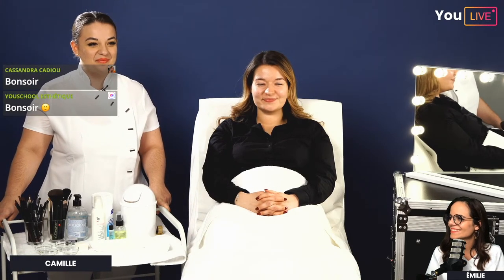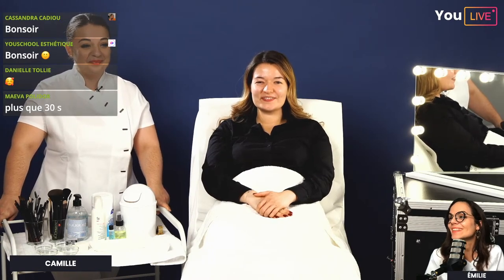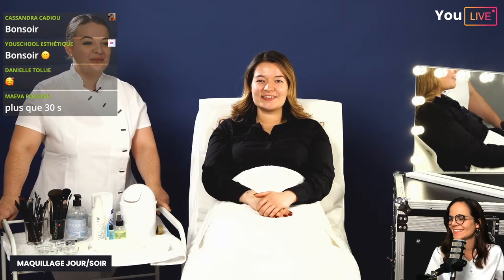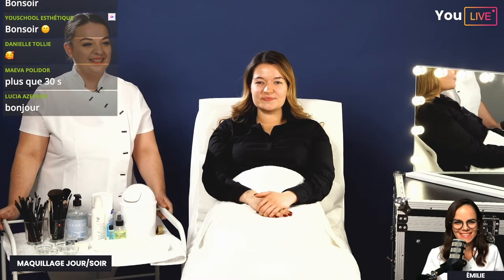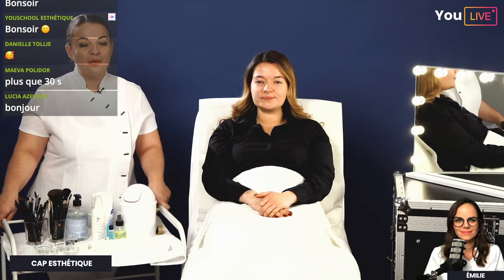Bonjour et bienvenue sur ce live d'esthétique. Nous sommes en compagnie de Camille et de Lorraine. Les rôles ont été échangés par rapport au live coiffure de ce matin, où c'était Lorraine qui essayait de faire une belle attache à Camille. Aujourd'hui on va transformer le maquillage de jour en maquillage du soir. Émilie, professeure d'esthétique, est également présente.